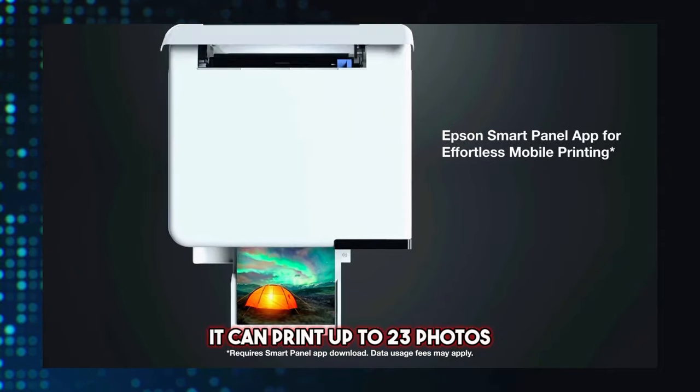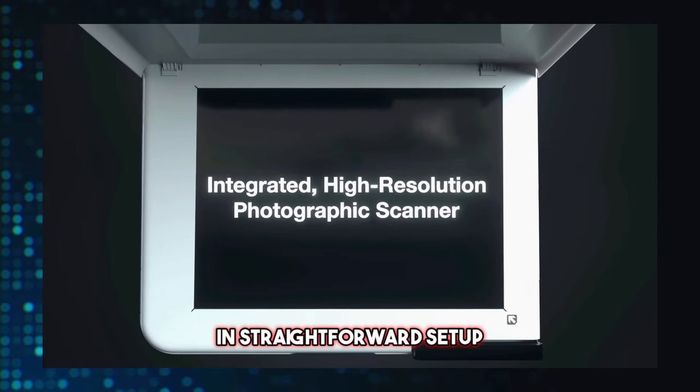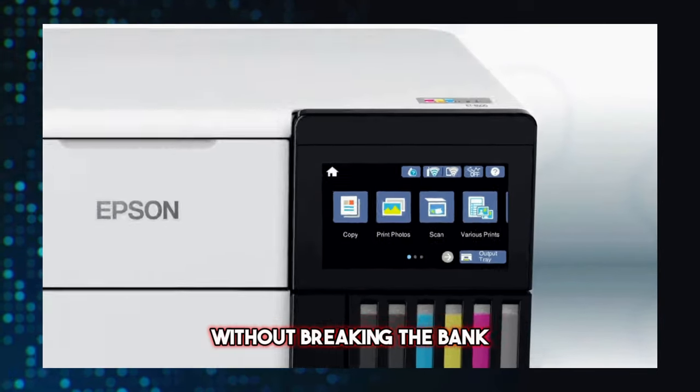The printer houses tanks that can be replenished with Epson's range of 114 ink bottles, offering notable savings per print. It can print up to 2,300 photos at 10x15cm upon purchase. With power conservation features and straightforward setup, the E8500 is tailored for hobby photographers who demand high-quality prints without breaking the bank.